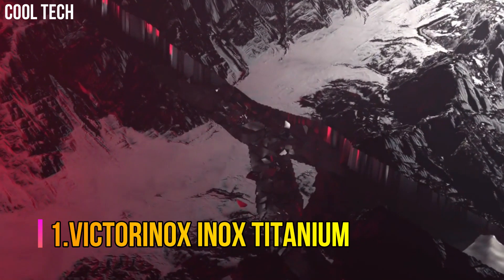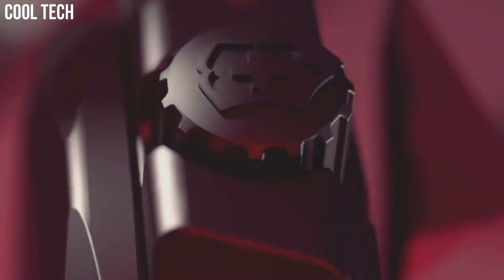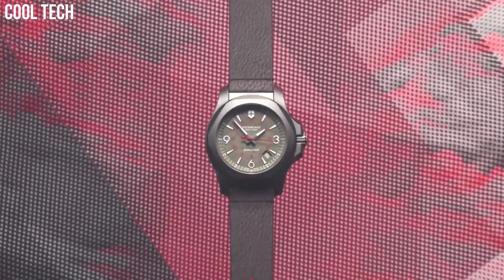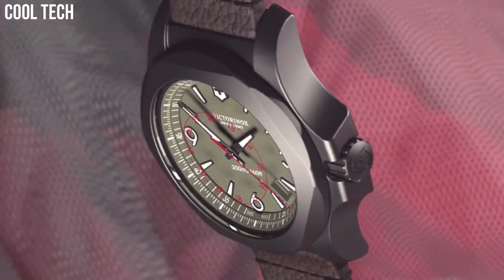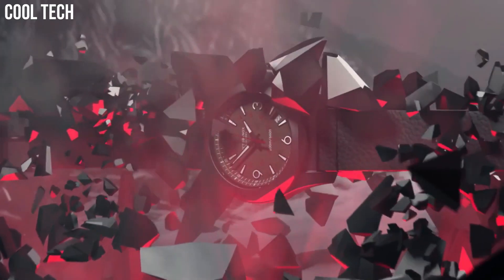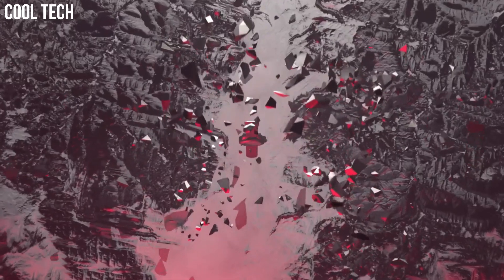Number 1: Victorinox Inox Titanium. A smooth rubber strap wraps your wrist in soft comfort for a perfect fit, day or night. Etched lines in the band give a chain-link appearance, making this watch suitable for work, the weekend, and a night out. This Swiss-made watch is made to withstand 130 extreme endurance homologation tests. Cases crafted from high-grade hypoallergenic stainless steel. Analog quartz movement with date, hour, minute, and second display.